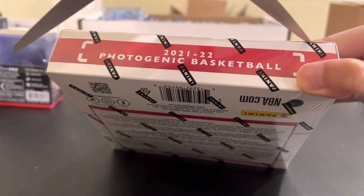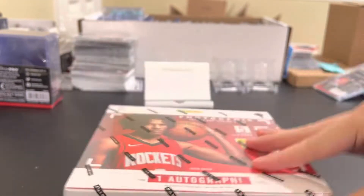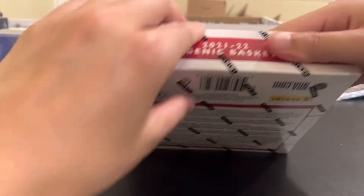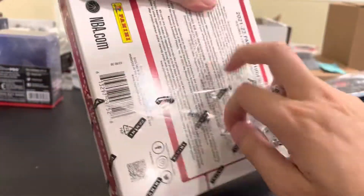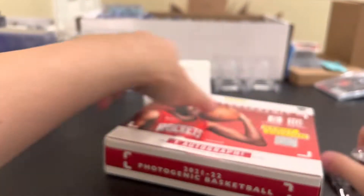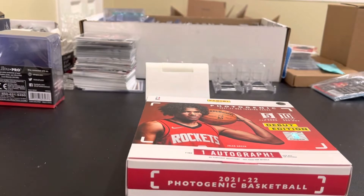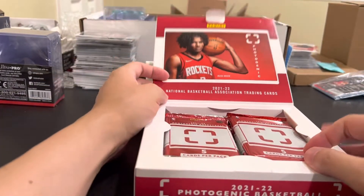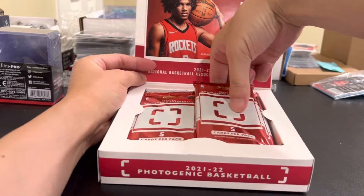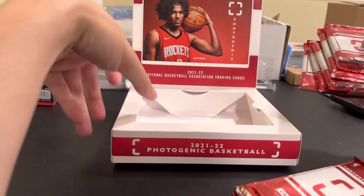It's supposed to be like all action shots mainly, kind of like Stadium Club - like Topps Chrome Stadium. It looks dope. It's got my rookie of the year Jalen Green on here. I actually haven't watched any of the pack openings - I kind of skimmed it, didn't really watch it.